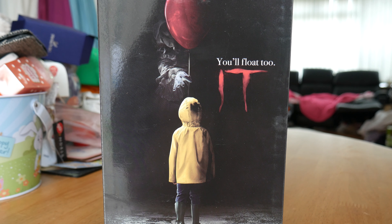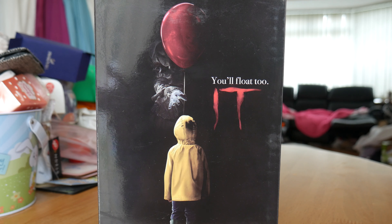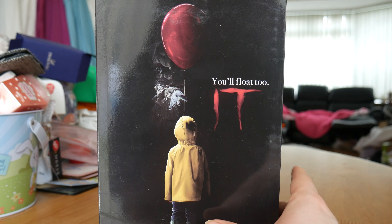Today I'm reviewing the 2017 Pennywise NECA figure. I don't know whether this is called the ultimate edition — if you look for it on listings, particularly on eBay, they just call it 'IT 2017.' This was the first Bill Skarsgård Pennywise NECA figure released.